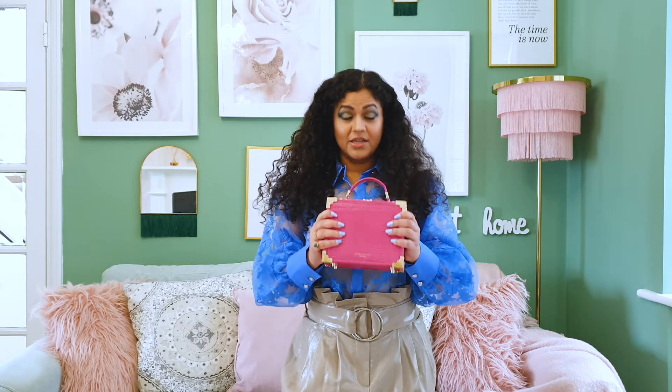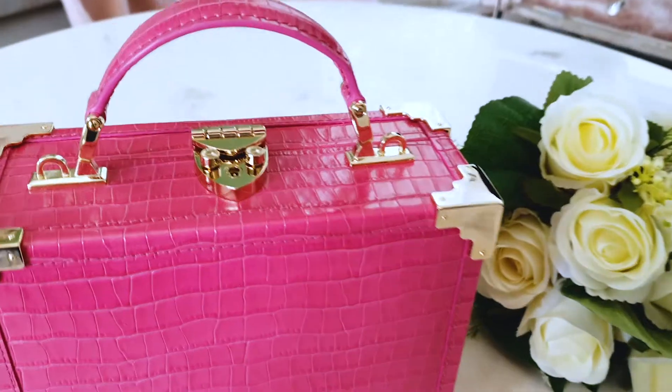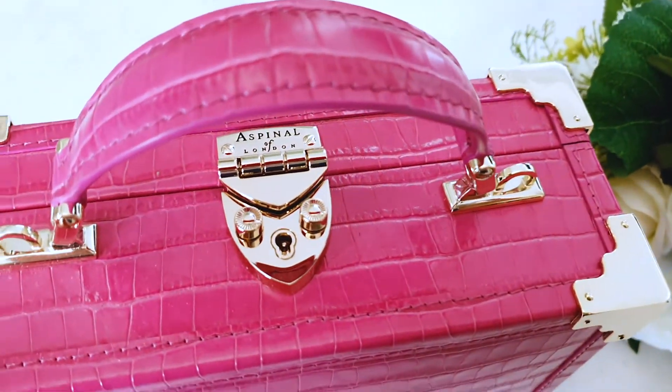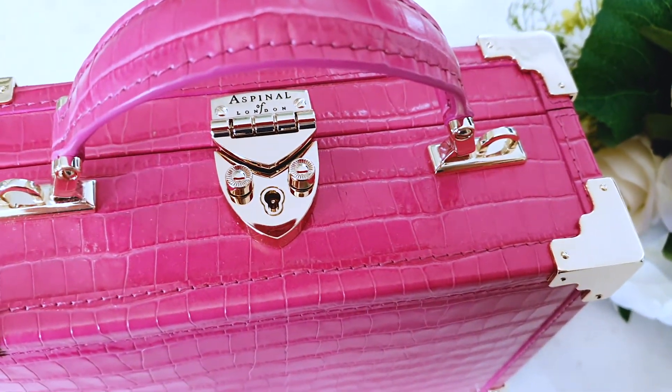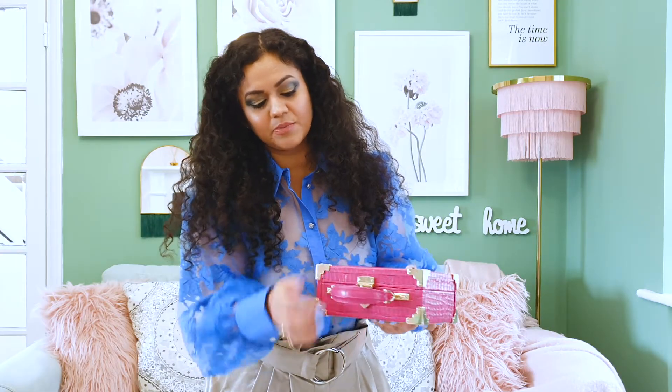One of the reasons I was hesitant about buying this one was because I have a very large phone — a Samsung Note 10 Plus, which is one of the largest in size — and I wasn't sure if it would fit in this. But it does! So I'll show you a few of the features of this bag and what I can fit inside it.